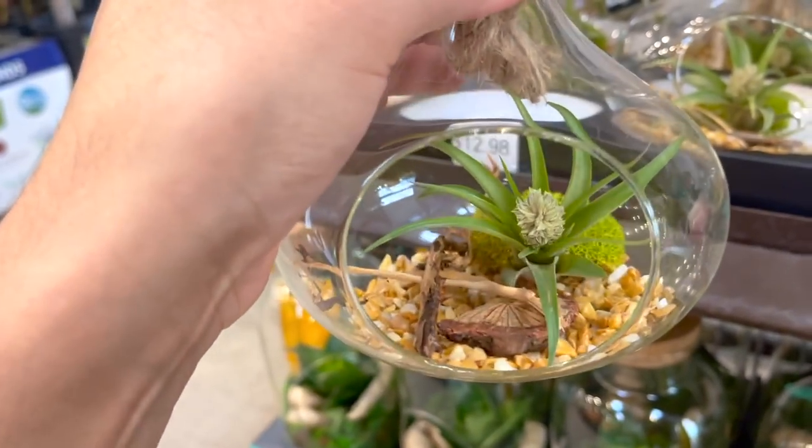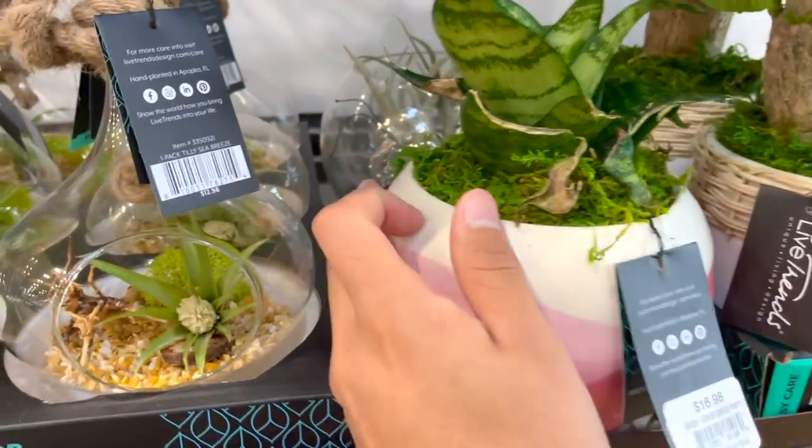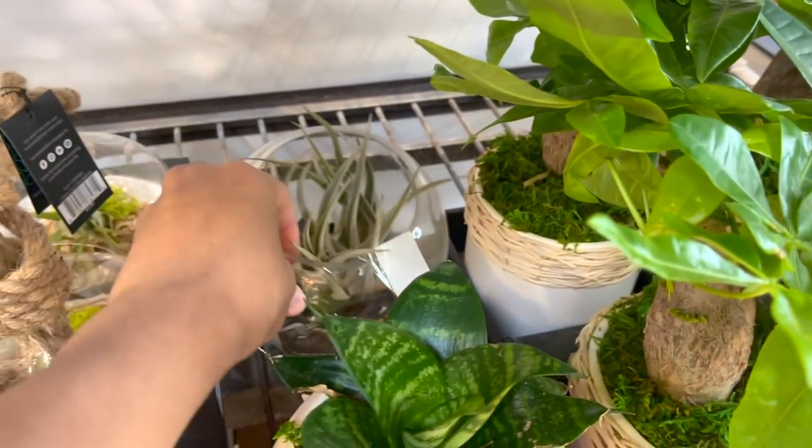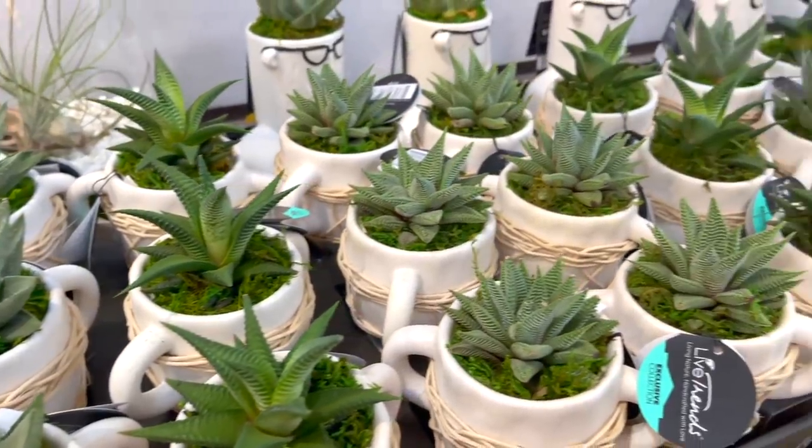Is it a succulent or no — is it fake? $12.98, which is kind of cute. $16.98 — I like the pot. This is cute too. Little aloes and some cute little pots.